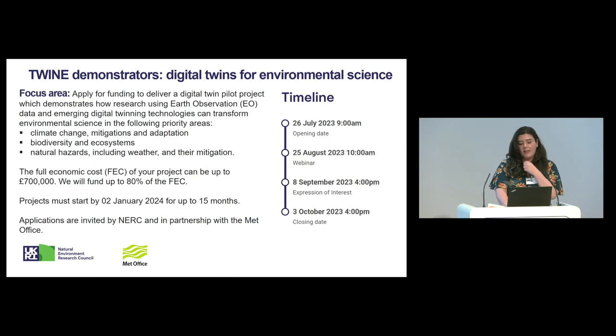This is an overview of the funding opportunity details. The funding is available for up to £700,000 and we'll fund up to 80%. The scope of the call is to deliver a pilot project that demonstrates how Earth Observation data can be used to address one of the following priority areas: climate change mitigation and adaptation, biodiversity and ecosystems, and natural hazards — including weather — and their mitigation.